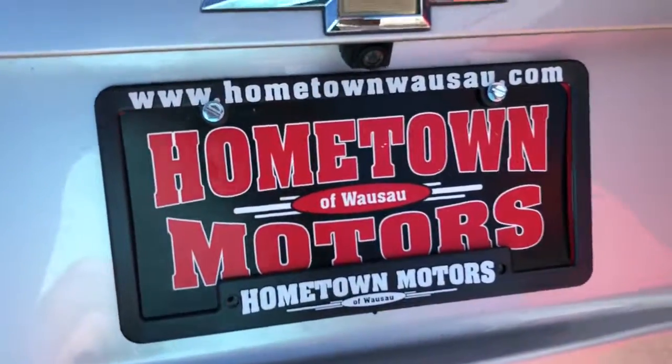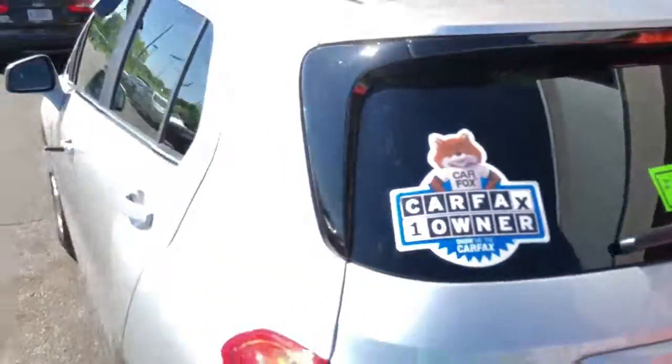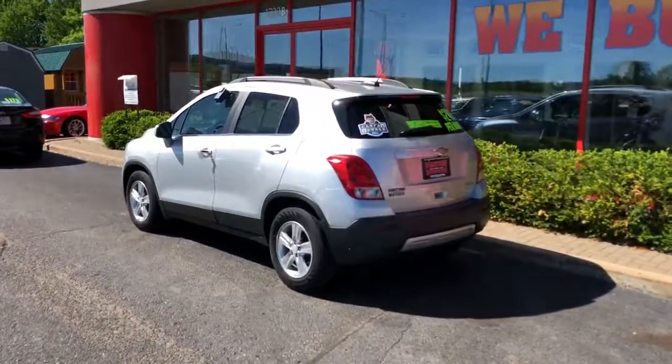You can see pictures and pricing information on our website hometownwasa.com. We offer easy no-money-down financing options and great interest rates. Feel free to give us a call at 715-675-1000. We're open six days a week until 2 o'clock on Saturday. Thanks for watching.